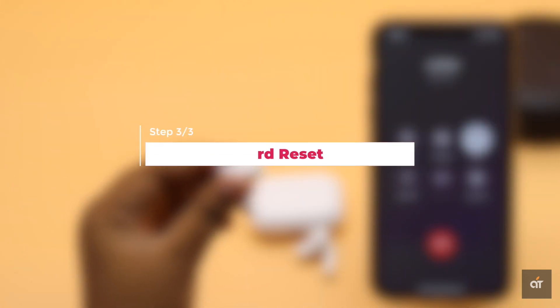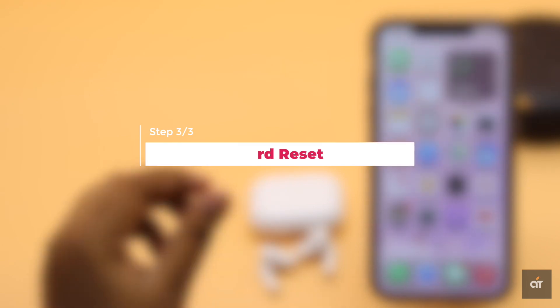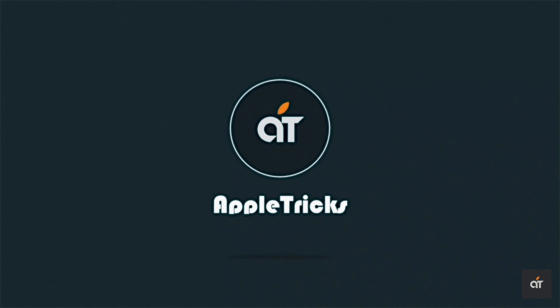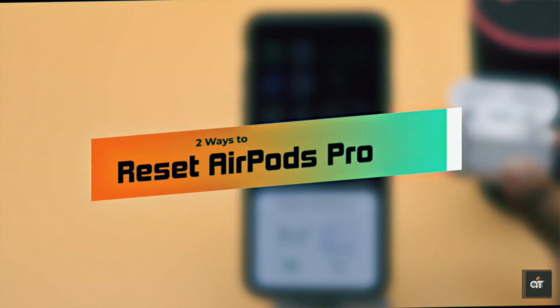If these ways do not fix the microphone issues on the AirPods Pro, you need to do a hard reset on it. We have a video about two ways you can do a hard reset on the AirPods Pro. We will leave the link in the description below — you can check it out.